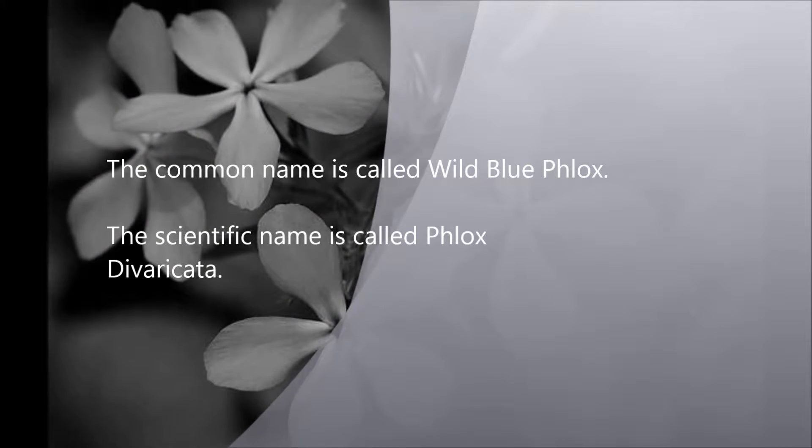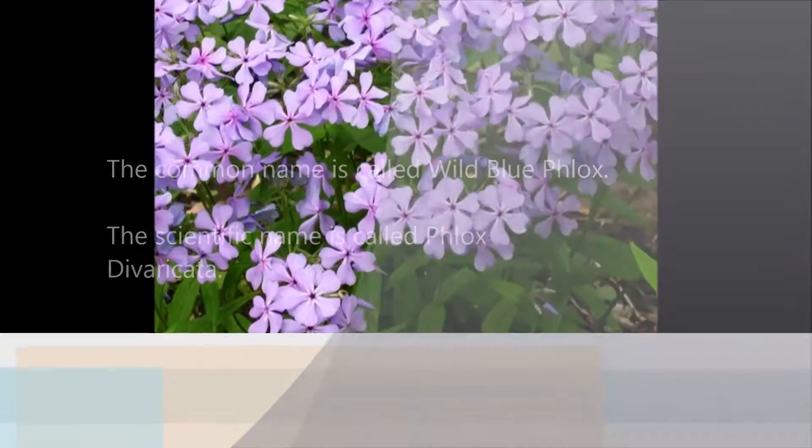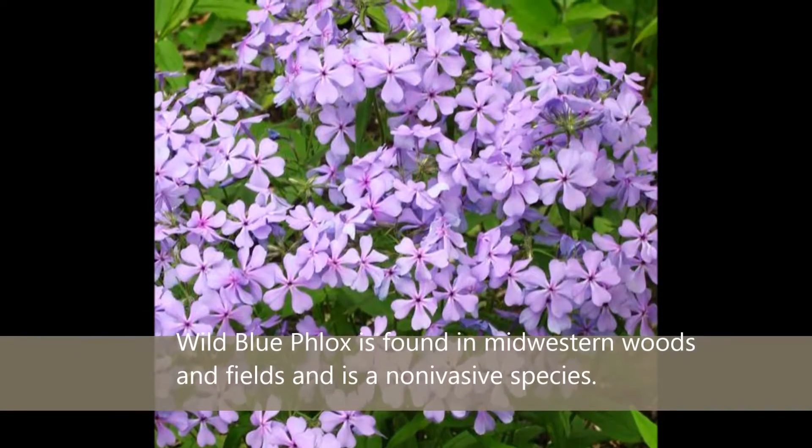The common name of this flower is called Wild Blue Phlox. The scientific name is called Phlox divaricata. Wild Blue Phlox is found in Midwestern woods and fields and is a non-invasive species.